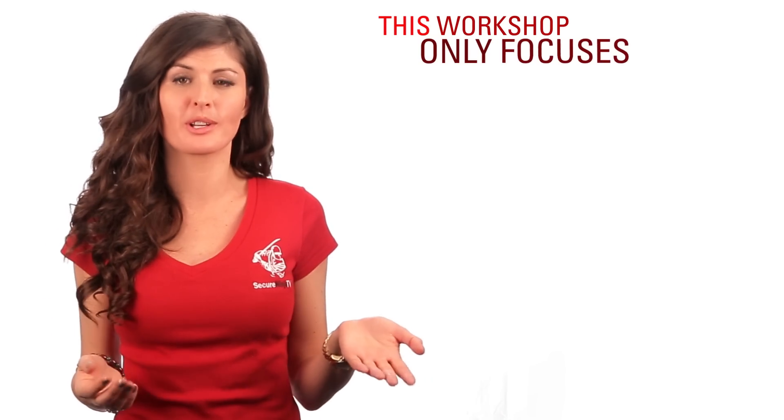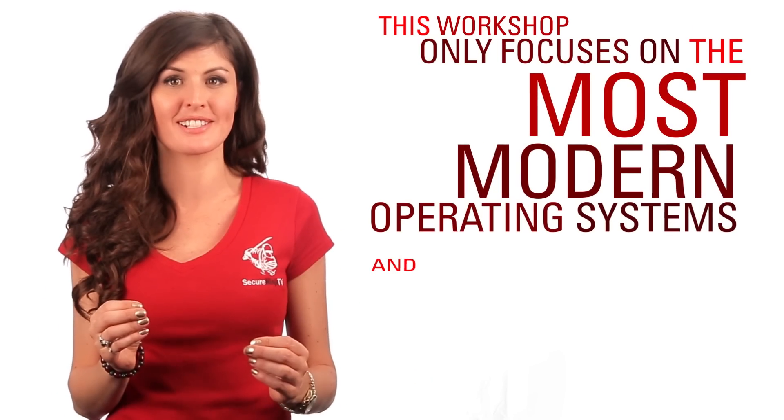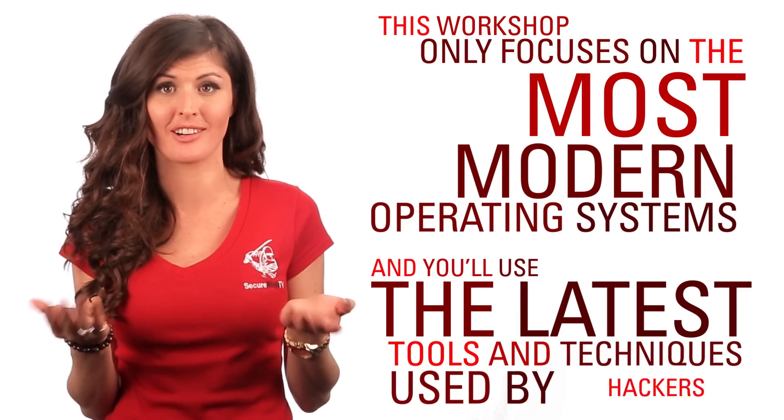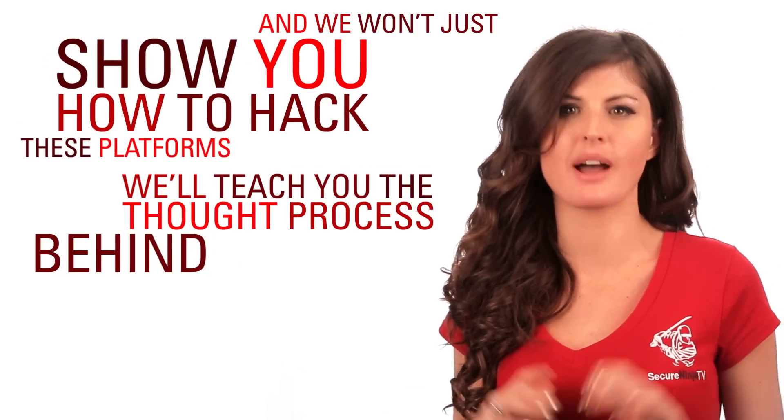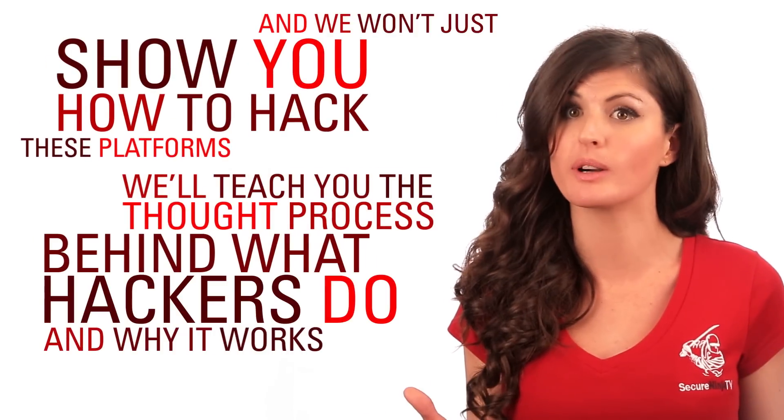This workshop only focuses on the most modern operating systems, and you'll use the latest tools and techniques used by hackers. And we won't just show you how to hack these platforms — we'll teach you the thought process behind what hackers do and why it works.